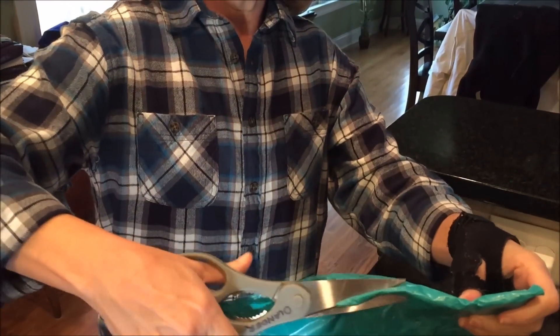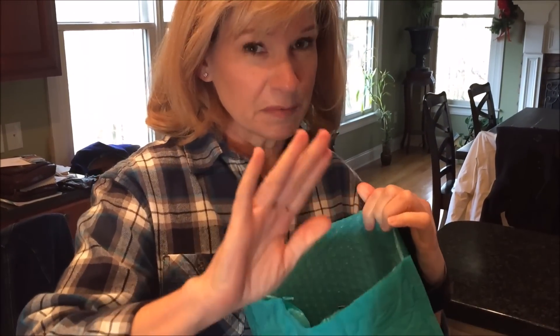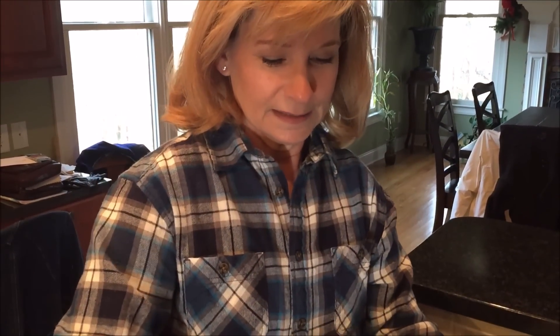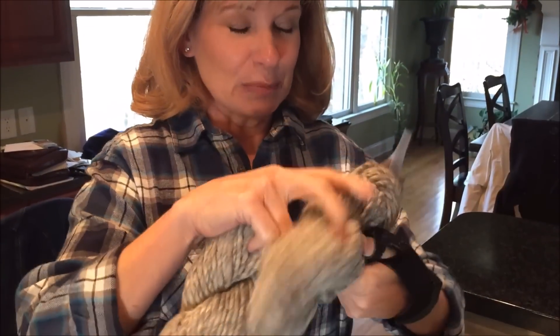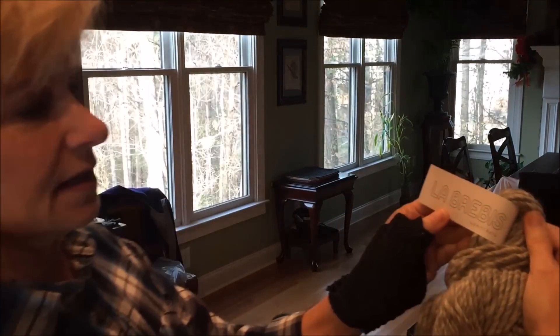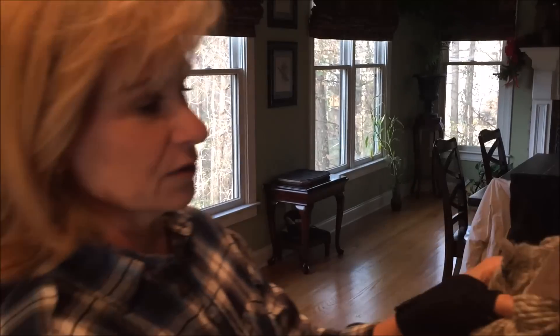Look what came in the mail — we have another Knit Crate, and I always get excited. Now remember, crochet crate has been discontinued. Let's see what we have in here — it's always a surprise to me. Isn't it pretty? It's bulky, and the colorway is called Storm by Lubribi, by Knit Crate.